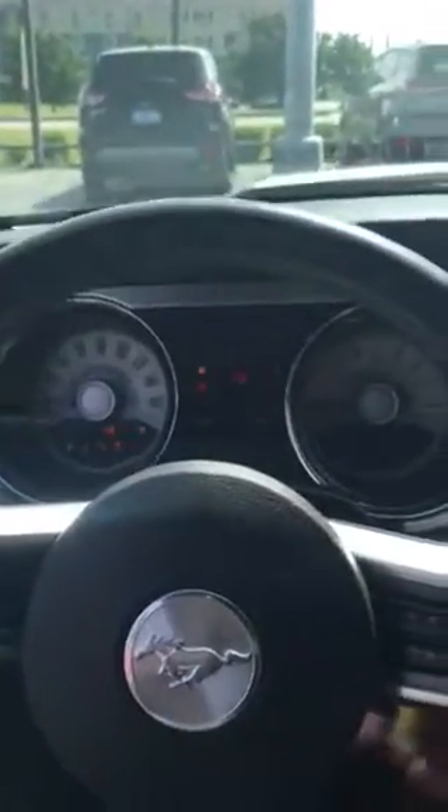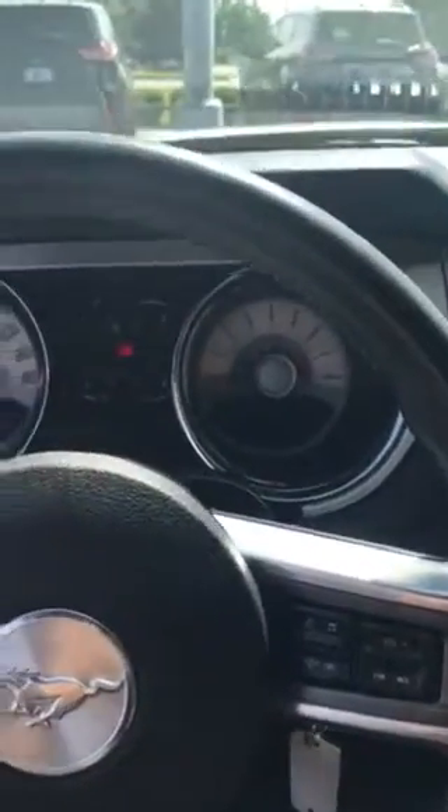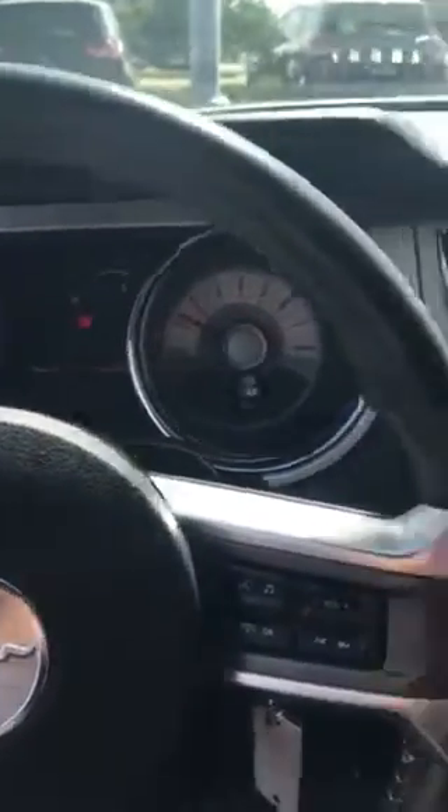I'm going to start it up to see how it sounds. Starts up well. Only 85,000 miles on it.